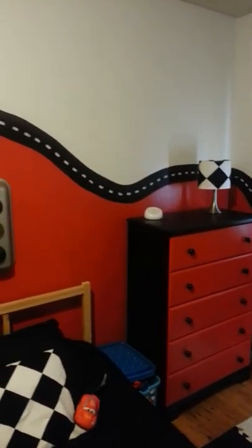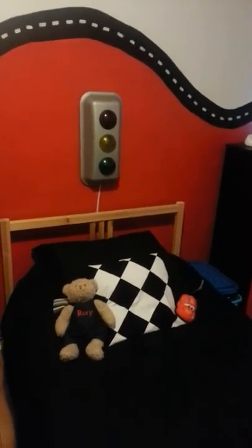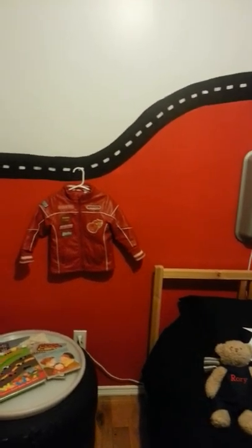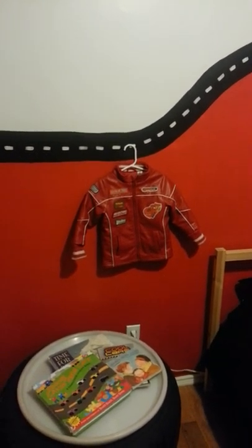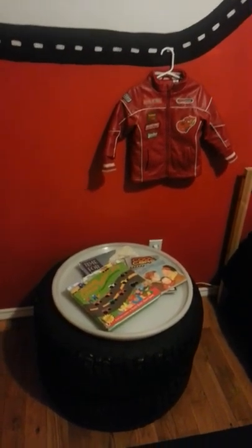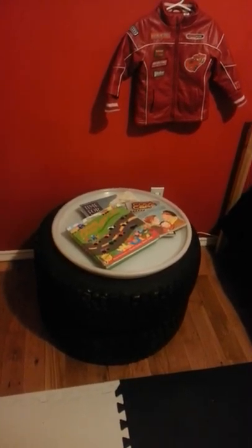There's a stoplight and it really lights up! The coat is covering some holes I made, so I need to put a sign there. This says 'Rory.' Some of Rory's favorite books are on his tire nightstand.